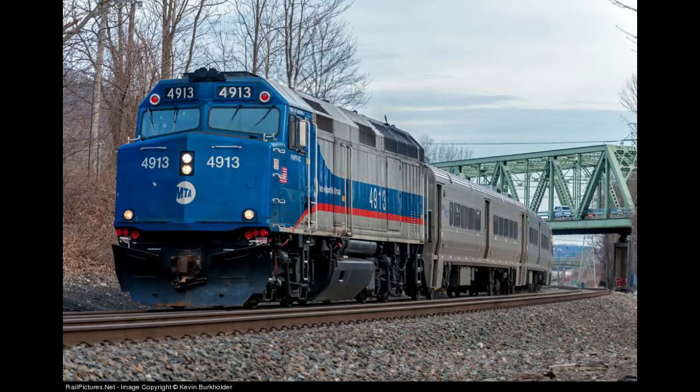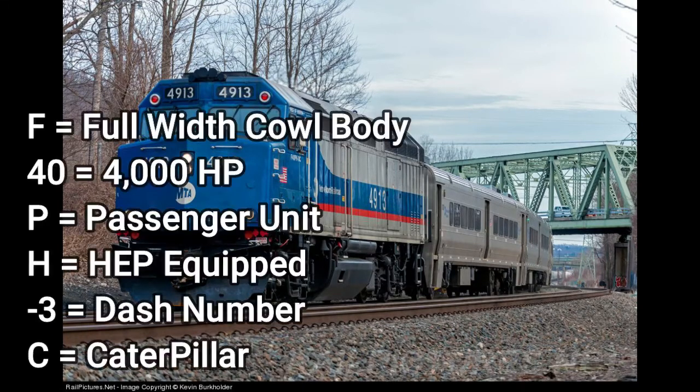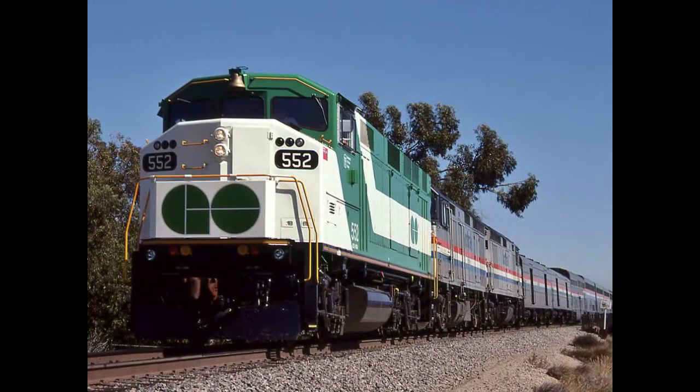This locomotive is very similar to the F40PH-2C with no physical difference at all. As I said, the only way to distinguish them is by looking at the locomotive number. The name of this locomotive is the F40PH-3C — that's pretty much the only difference. It's almost the same thing, just a different dash number.